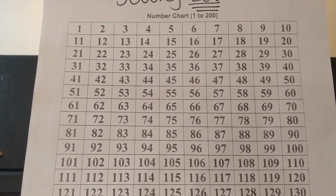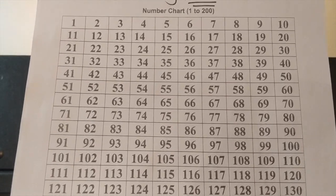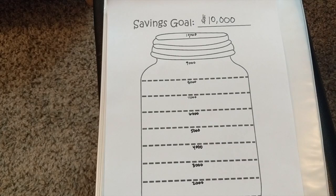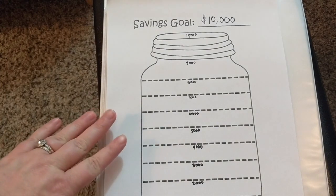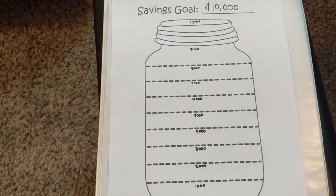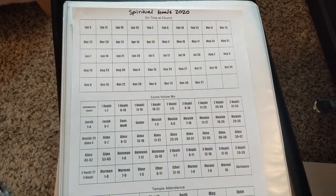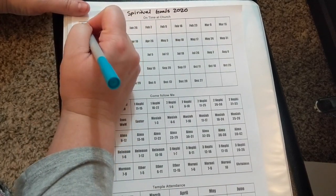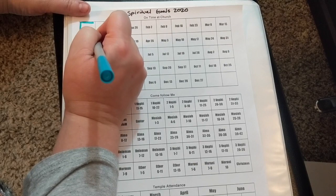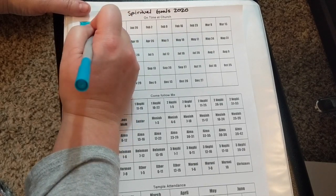We have already made a bunch of progress, so I'm going to fill some of these in. For the savings jar tracker, we have not yet saved a thousand dollars — it is the beginning of January and we haven't reached our end-of-January budget yet, so we'll save that one for another day. For our spiritual goals tracker, we went to church on time for both hours on January 5th, so I'm going to fill that one in.